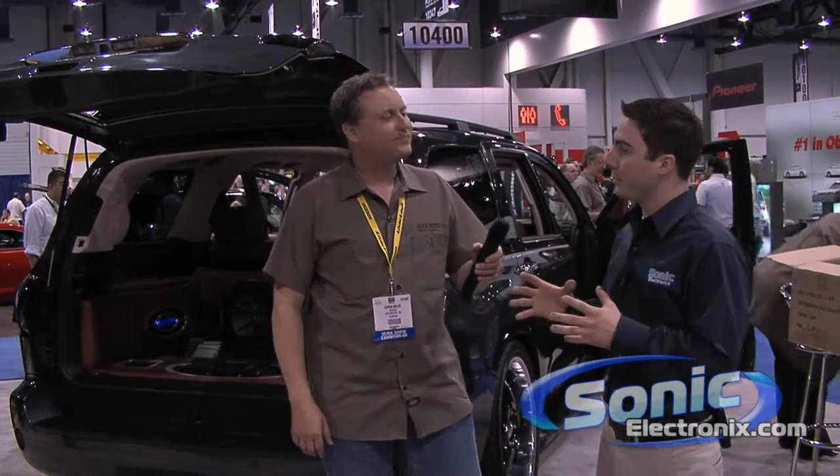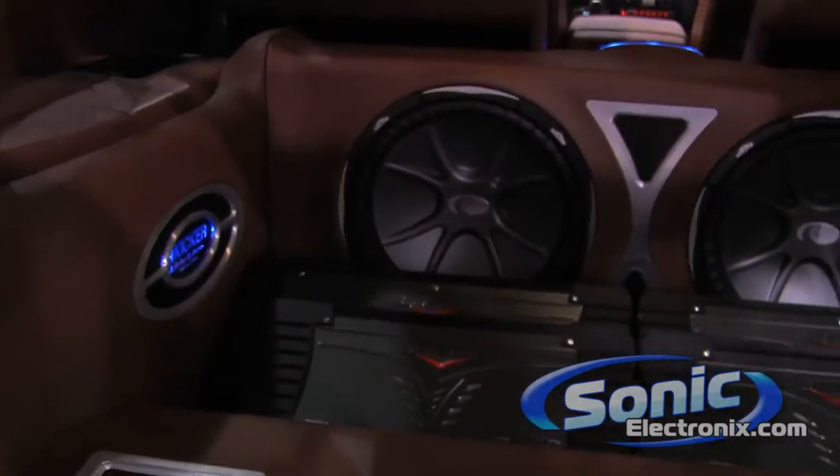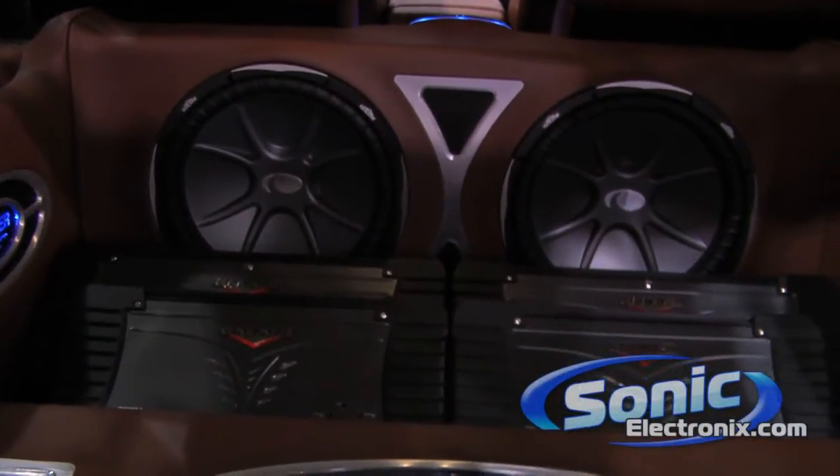Now in this vehicle, why did you choose the CVX subwoofers over maybe an L7 or some of the newer Solo Classics? Good question. The CVX is known as one of the best sounding subwoofers at Kicker. We really like the sound of the CVX because it's based on the L7 square subwoofer technology, but because it's round, it's actually a lighter cone. So the motor structure from the L7 has more control of the smaller lighter cone. Now they won't play quite as loud as the square cone, but they're an awesome sounding subwoofer.